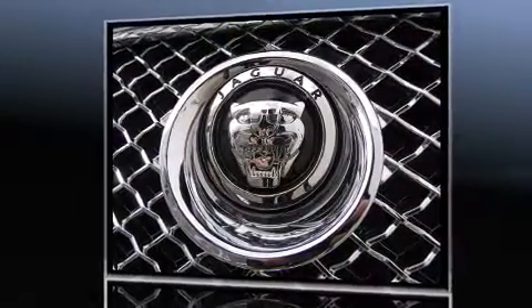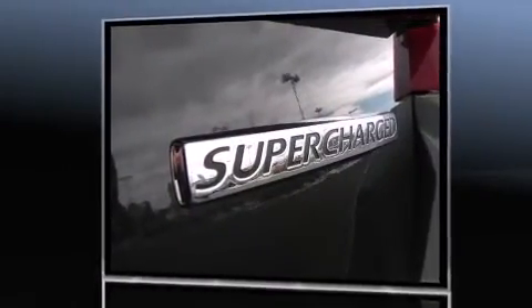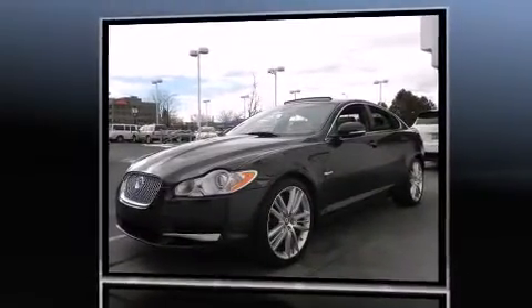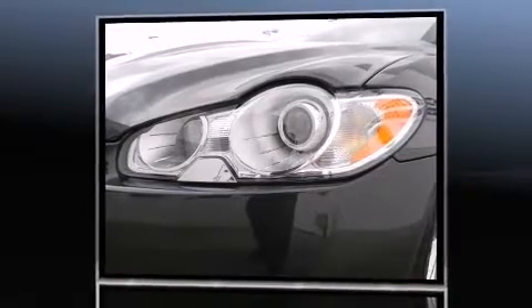The following features are included: leather upholstery, heated and ventilated seats, a headlight cleaning system, power moonroof, rain-sensing wipers, blind-spot sensor, and power windows.